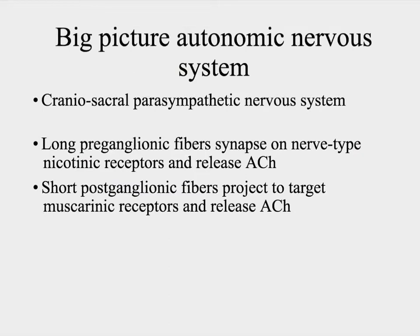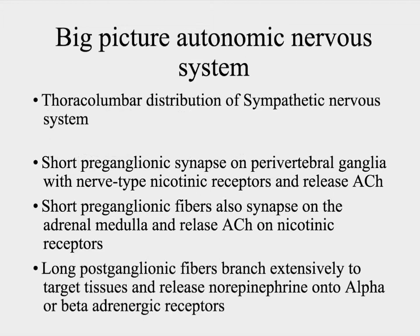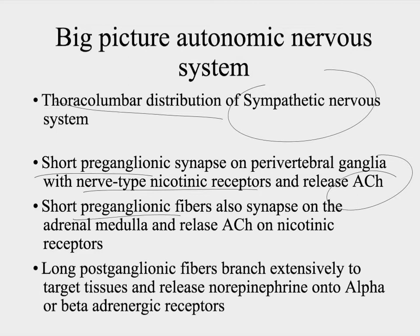Big picture: we have the autonomic nervous system. The craniosacral parasympathetic system has long preganglionic fibers that release acetylcholine onto nicotinic receptors, and short postganglionic fibers that project onto muscarinic receptors. The thoracolumbar sympathetic system has short preganglionic fibers that synapse onto the perivertebral ganglia and on the adrenal medulla, with nicotinic receptors receiving acetylcholine. The longer postganglionic fibers branch extensively and release norepinephrine onto alpha and beta adrenergic receptors.